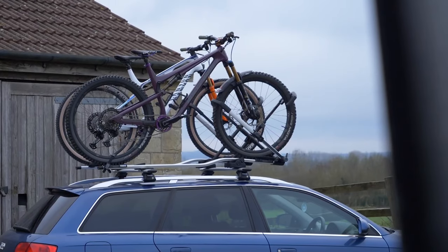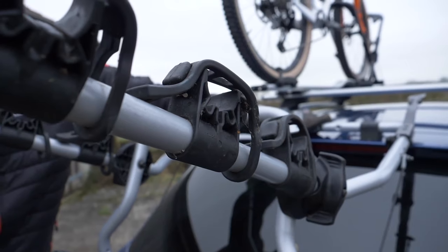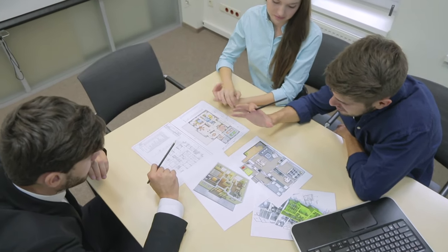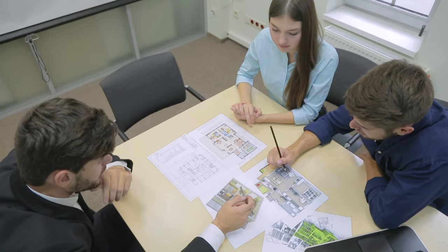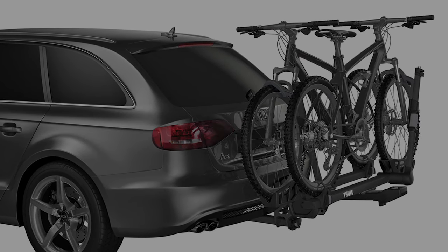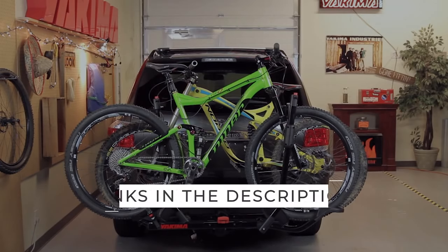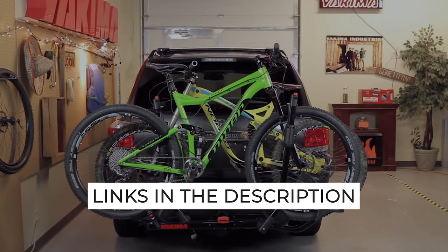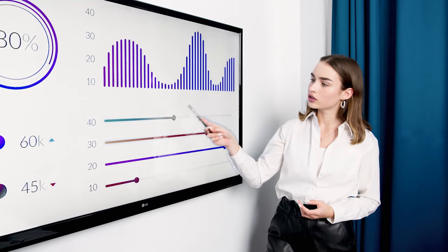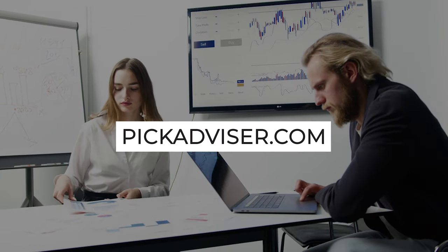When you need to carry your bike by car, you want to do it as easily and securely as possible. After hours of research and after taking expert advice, we have listed the 5 best hitch bike racks to help you choose the one that suits you perfectly. The links for the products mentioned in the video are in the description below. You can also find a more detailed analysis and a comparison tool on our website, pickadvisor.com.